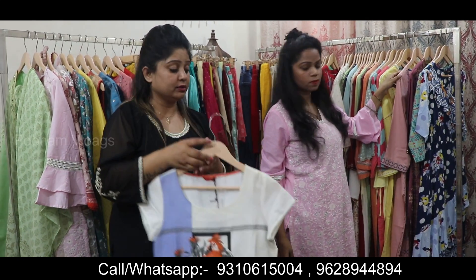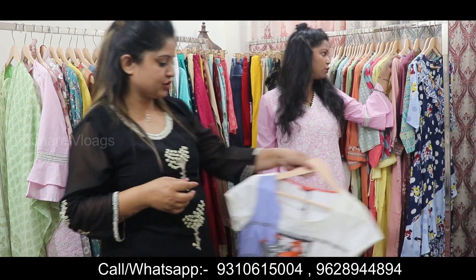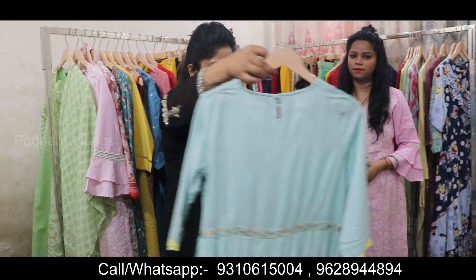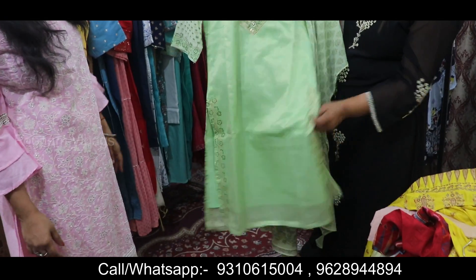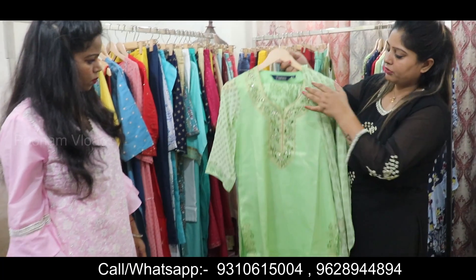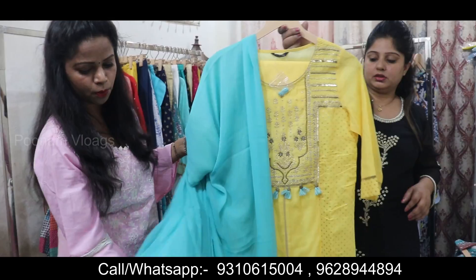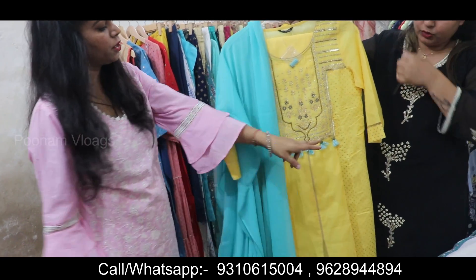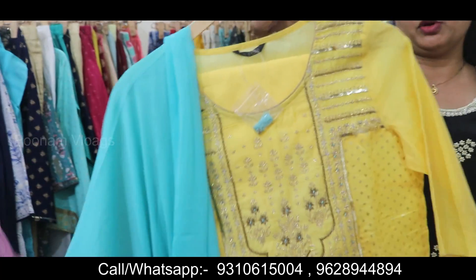It is a proper designer and I am going to tell you that double axle and triple axle. It is a very beautiful designer, simple and sober. You can see this is a proper foil print. You can see the work, the fabric, and the lining of the fabric. You can see the work of the gouta patti and the tassels with the proper gouta patti.